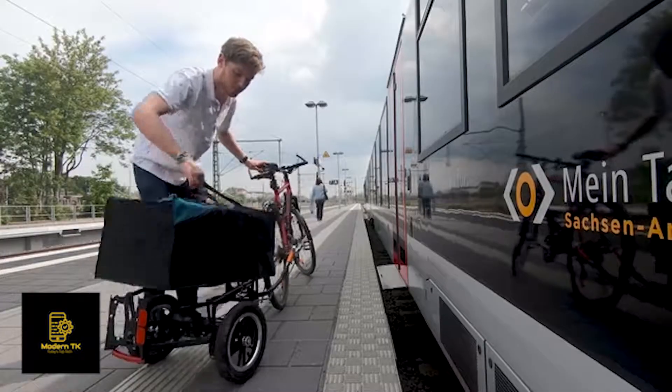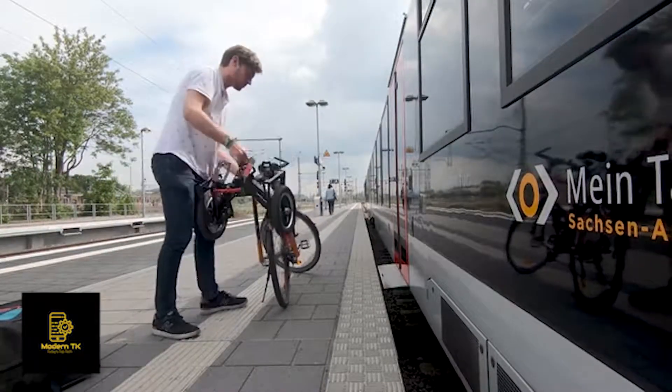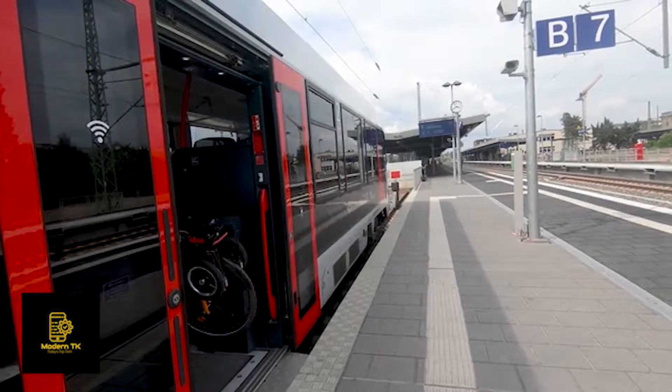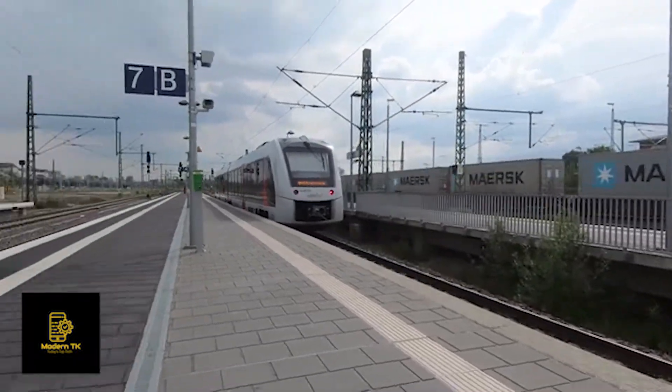On your way home, unload the trailer, release the drawbar and lift the central handle. Tranox will hop on your bike almost by itself. Your bike will be as small as any regular bicycle, and you won't need an extra ticket for your trailer.